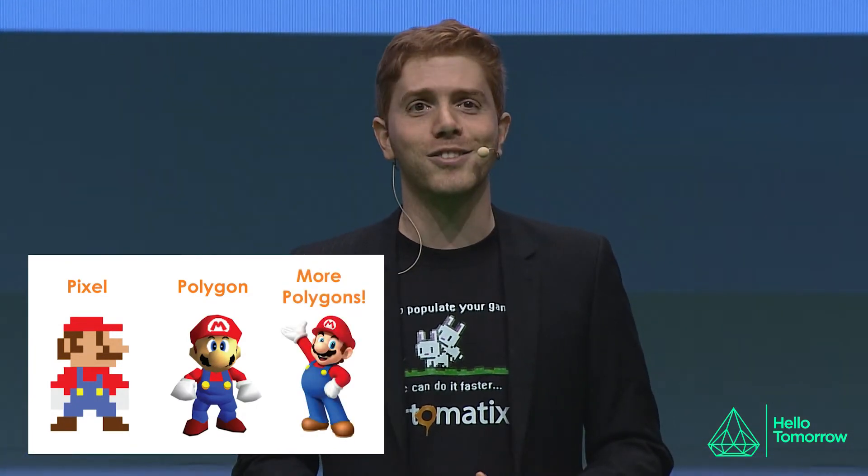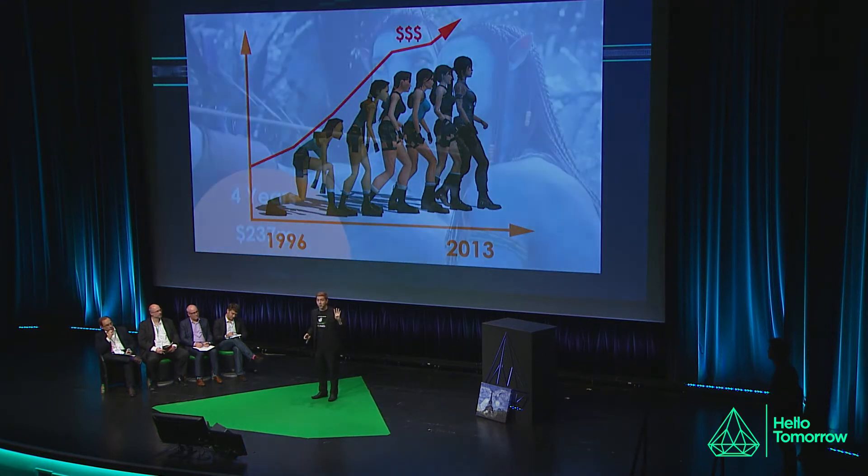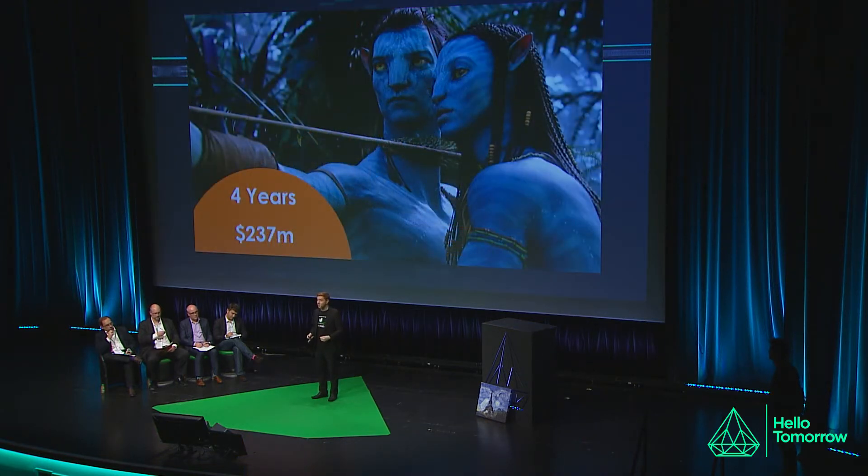But let's start with a problem. First there was the pixel, then the polygon. After that, it was really just a lot more pixels and polygons. Art creation has gone through an evolution over the last 20 years, and as the quality has increased, so have the costs. This has gotten so bad that Avatar took four years and cost $237 million to create.